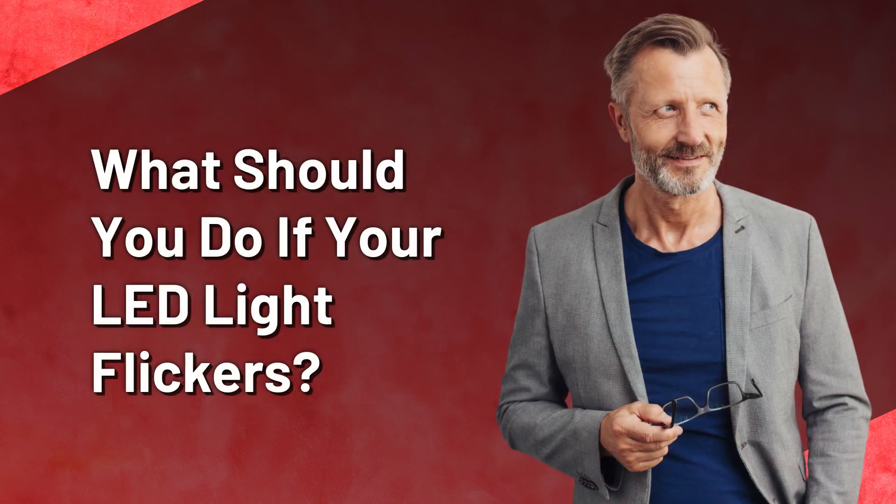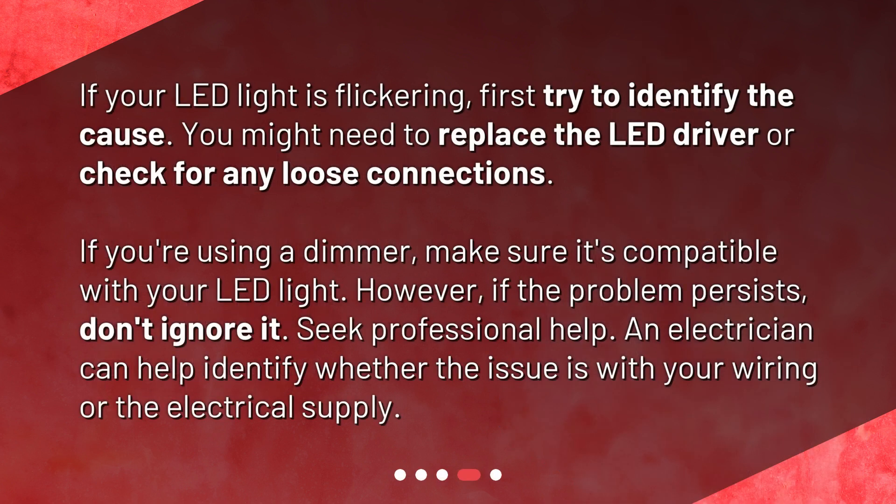What should you do if your LED light flickers? If your LED light is flickering, first try to identify the cause. You might need to replace the LED driver or check for any loose connections. If you're using a dimmer, make sure it's compatible with your LED light. However, if the problem persists, don't ignore it — seek professional help. An electrician can help identify whether the issue is with your wiring or the electrical supply.